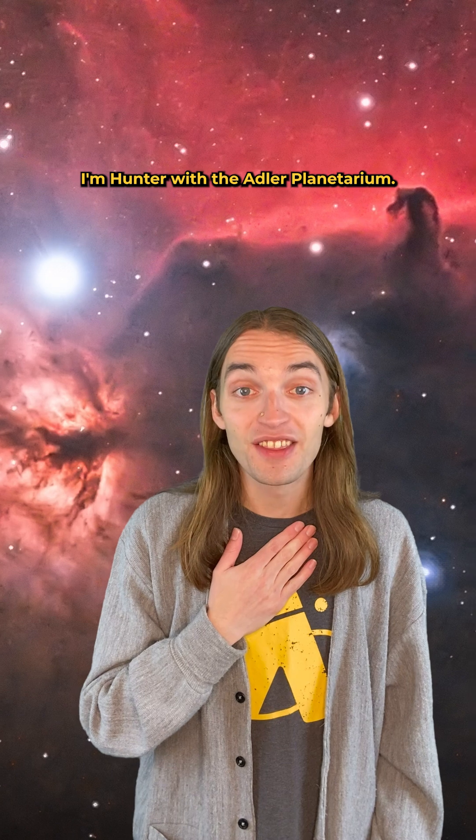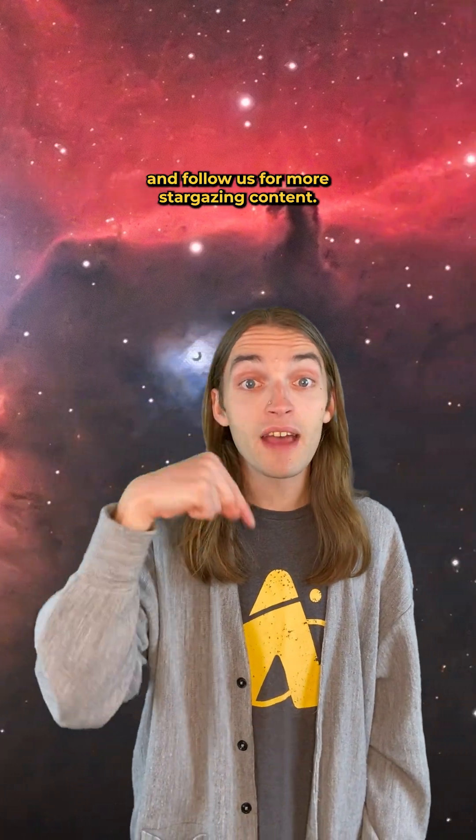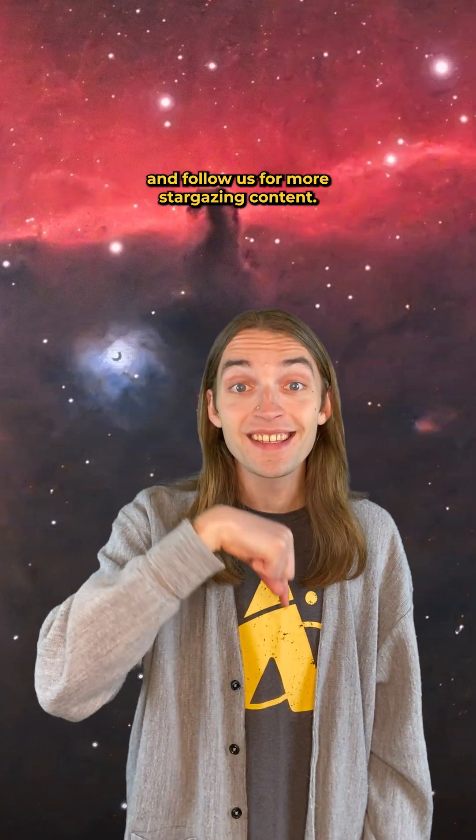I'm Hunter with the Adler Planetarium. Look up, let us know what you see, and follow us for more stargazing content.